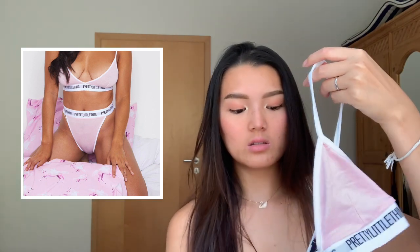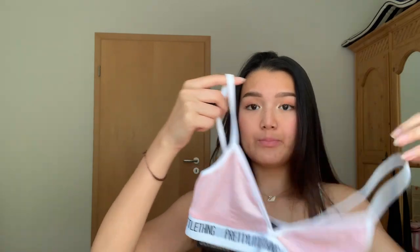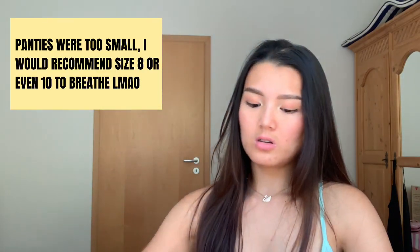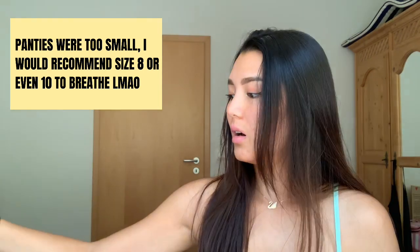I also got the pink set — bralette and panties. This is what the bralette looks like — super cute from far away, but up close the material is exactly the same, very see-through. I probably wouldn't be trying the panties on because they're see-through. I basically got catfished.